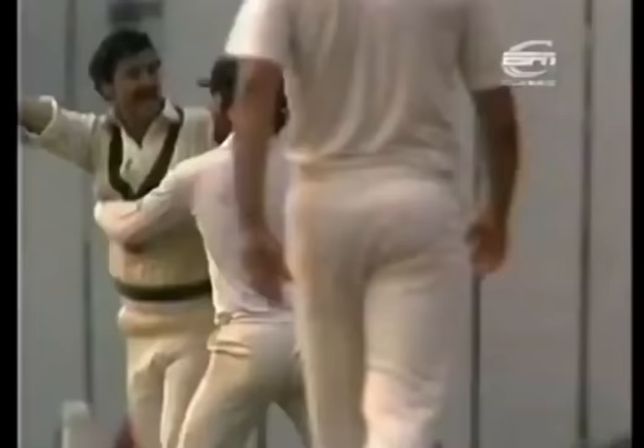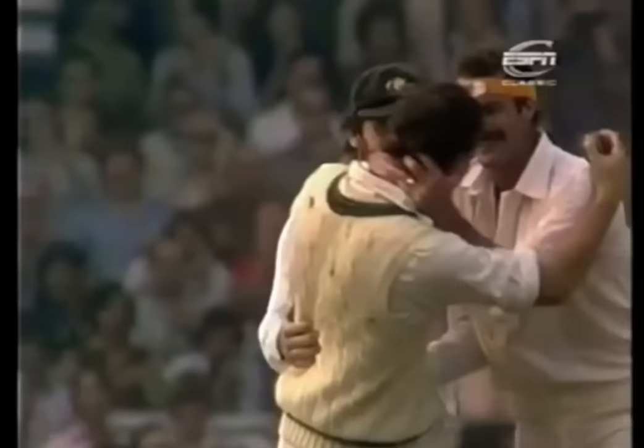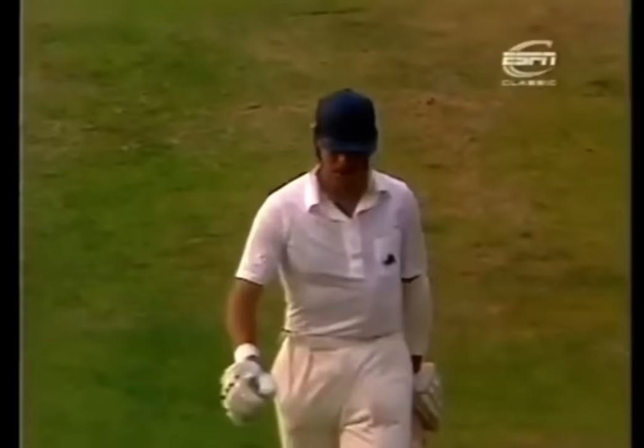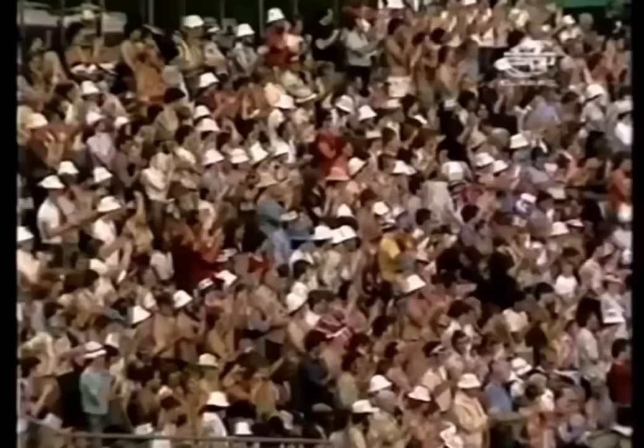What a fantastic catch by Graham Yallop! A magnificent catch, high to the right hand. Celebrations and congratulations for Graham Yallop — Geoffrey Boycott has gone for 137 runs. And England are 293 for seven.